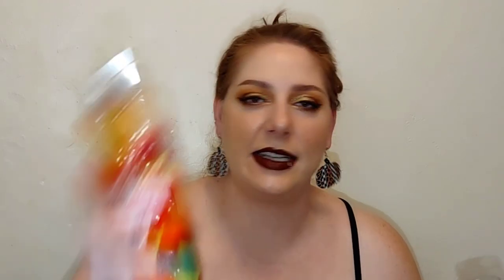Every time I wear it I get a whole bunch of compliments. Definitely wait till it goes on sale because it's $14, and I think they've actually raised their price to $16.50 now. They always come out with this every year. This is last year's and I still love the little glittery leaves on it. It is so so good — absolutely recommend this if you're at Bath and Body Works and looking for a fall scent.